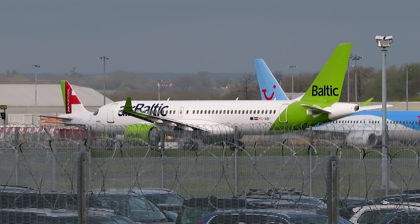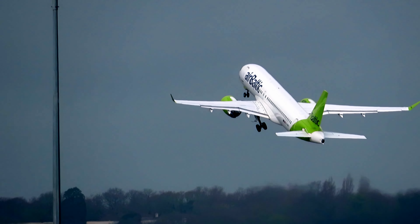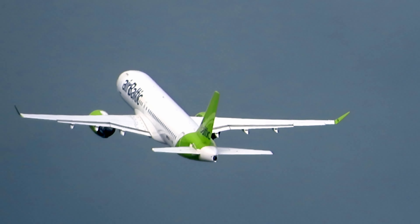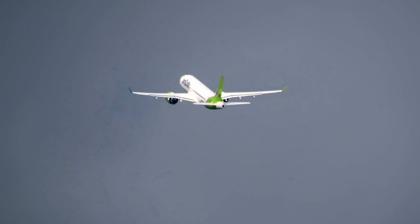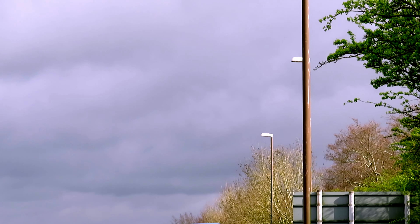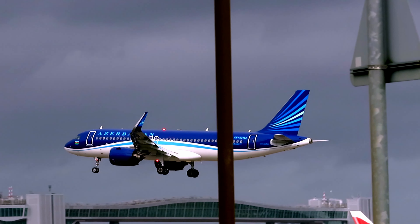Oh, that's a bit of a dodgy touchdown there. Air Baltic Airbus A220. Air Baltic is up.